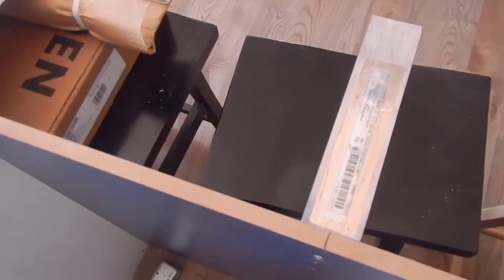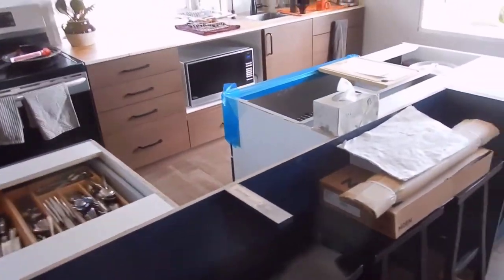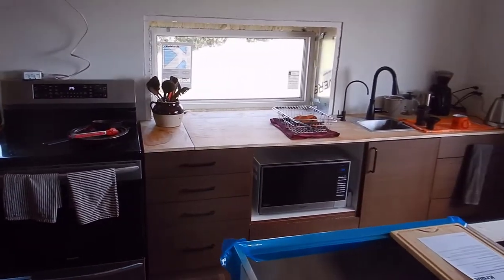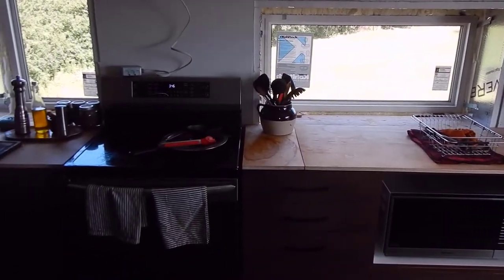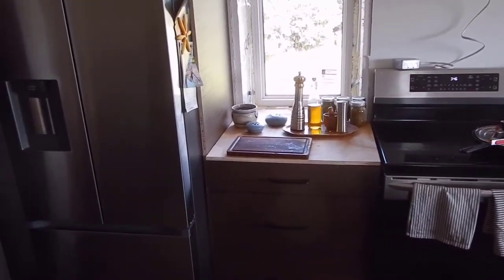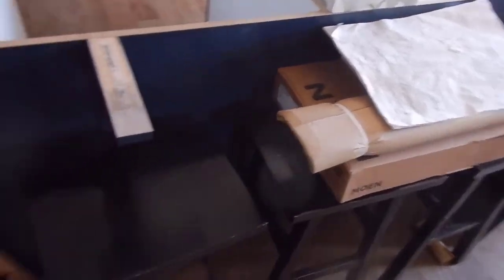We had two additional supports added to the island because we also had somebody in to make the final measurements for the island countertop and the countertop going on the back wall of the kitchen. The countertop there will extend all the way from the coffee area into the window area, snug to the stove, and then into the window area on the other side, covering the entire island from one end to the other, including the area for the stools.